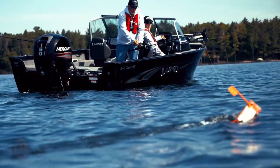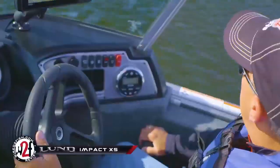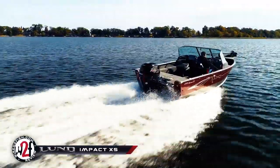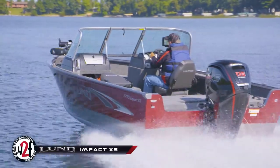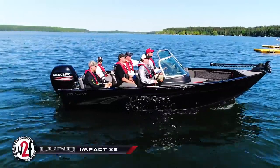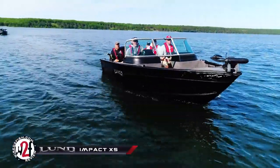The Lund Impact Series has built a reputation as a top-notch fishing and recreating boat thanks to its diverse offering of well-thought-out models ranging from 16-foot to 20-foot. The 2018 lineup expands with two new models in the Impact XS Sportline. Think of XS as extra seating and sport features. We'll take a look at each of these models and other changes in detail.